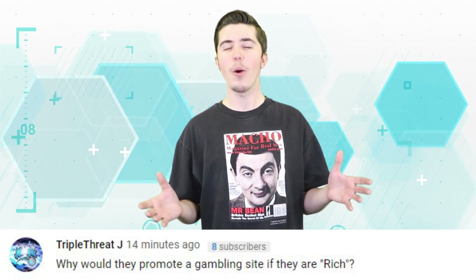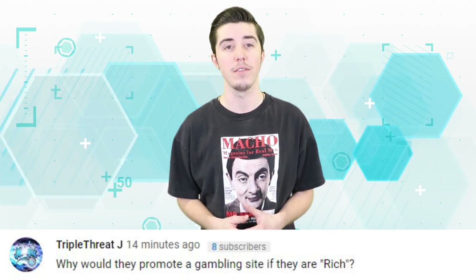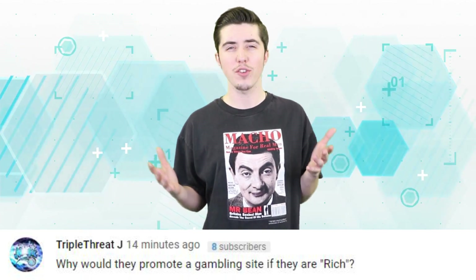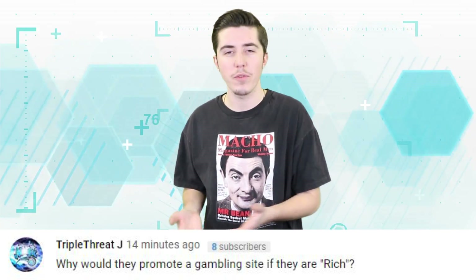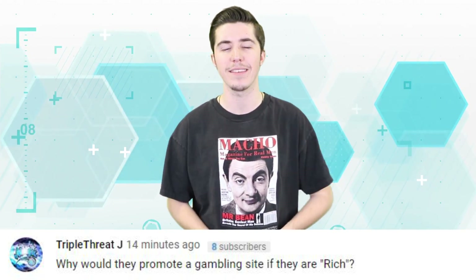Triple Threat Jay says: 'Why would they promote a gambling site if they're rich?' Yeah, it doesn't really make sense. Also, why are they so excited about winning things they could buy hundreds of with the sponsorship money they got from the site?